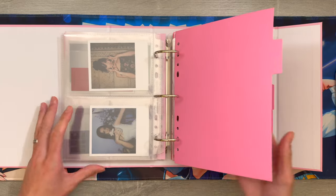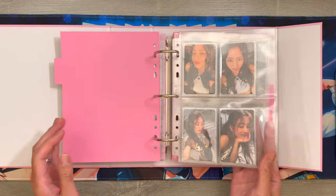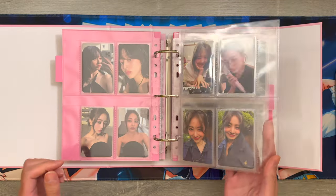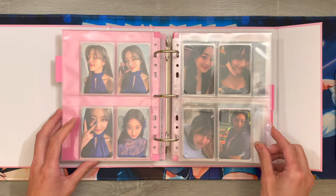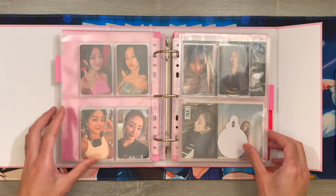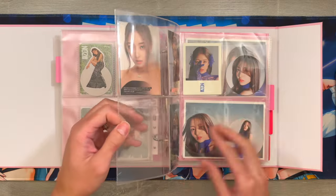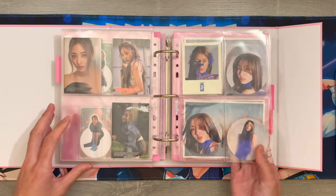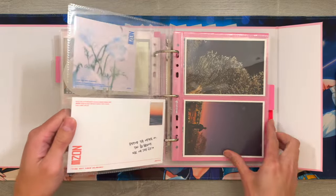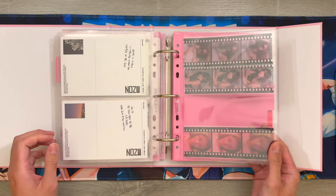My next tab is for Geo's Zone comeback. I collected all of the album photo cards and I also got some pre-order benefits when I ordered the albums, so this collection is pretty much complete.